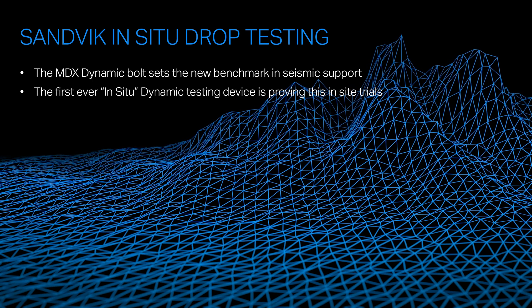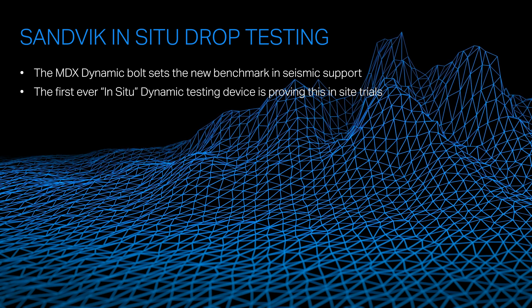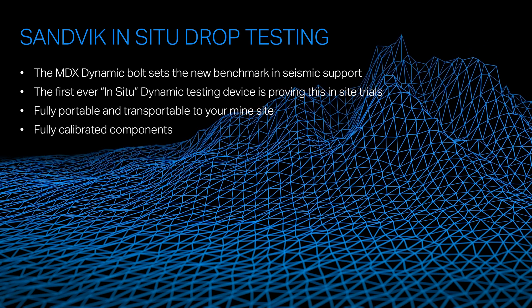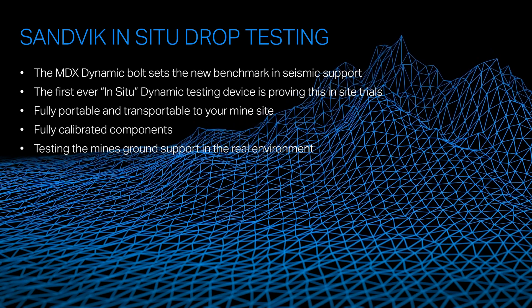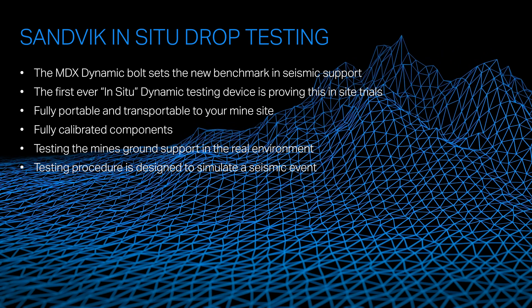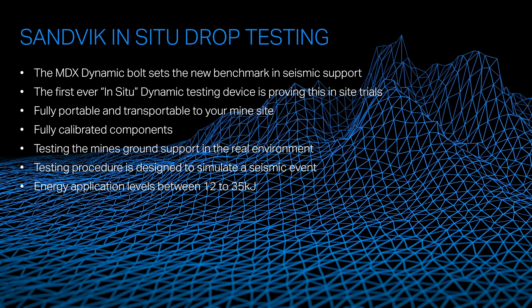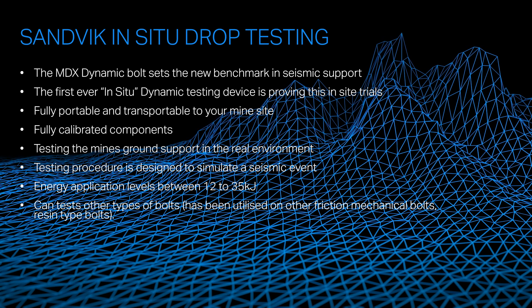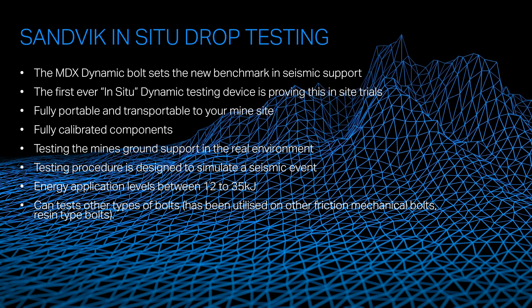With the first-ever in-situ drop test method, this rig is fully portable and transportable to your mine site, with all fully calibrated components testing the mine's ground support in a real-life environment. This testing procedure is designed to simulate a seismic event with a variation of input energies up to 35 kilojoules. The rig can also test other types of bolts, including friction bolts and resin or grouted bolts.